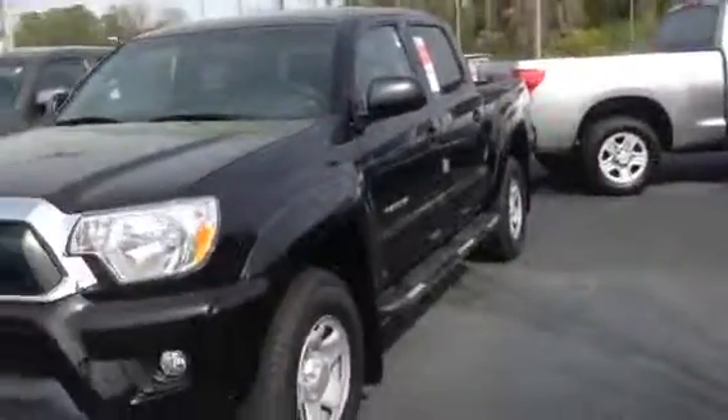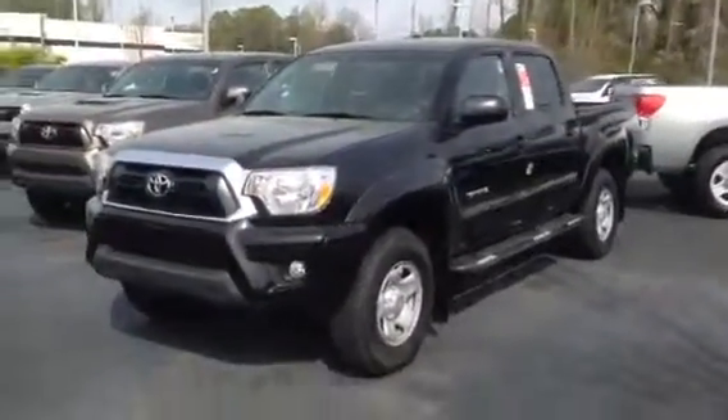So come on down to LaGrange Toyota. We're at 1221 Lafayette Parkway, and you can reach me directly at 706-302-9197. Find out a time for you to come on in and drive one. Thanks, and I hope you're having a great day.